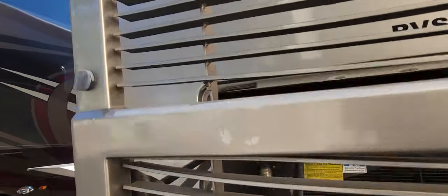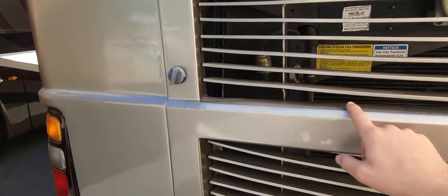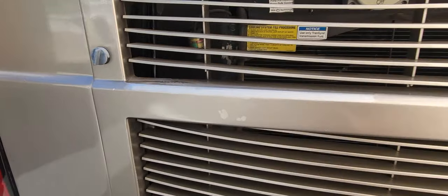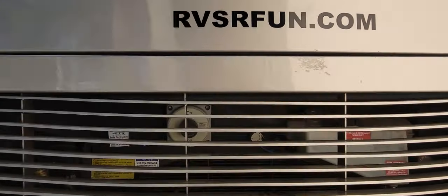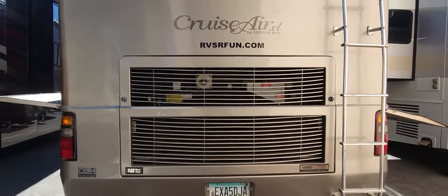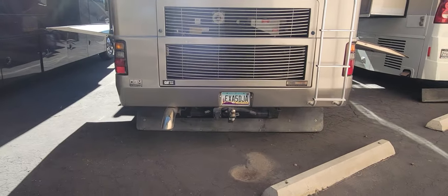Let me pull this down and show you — you can see some of that clear coat and a little bit of scuff marks there. Before we get over to the driver's side, let me jump up on the roof.